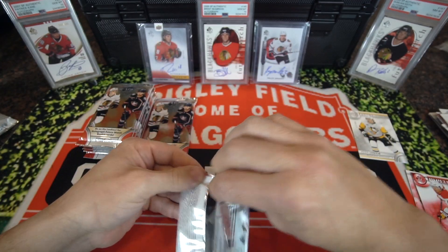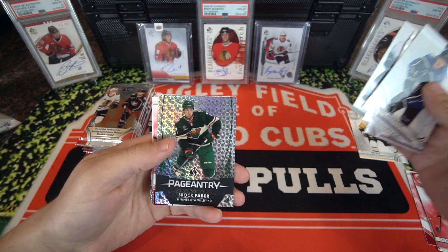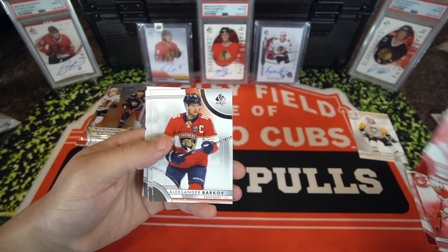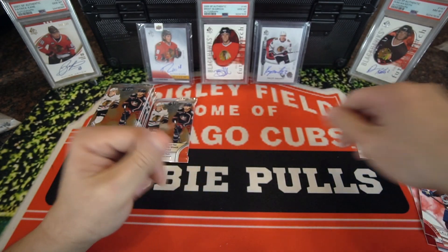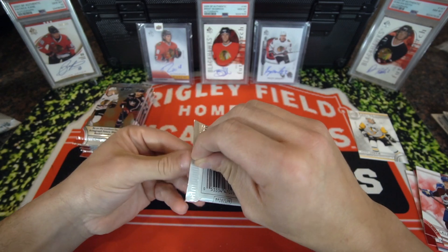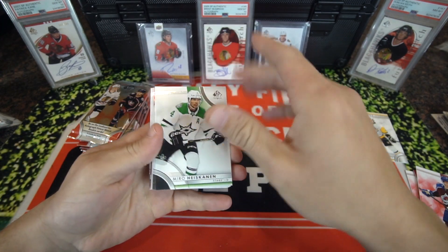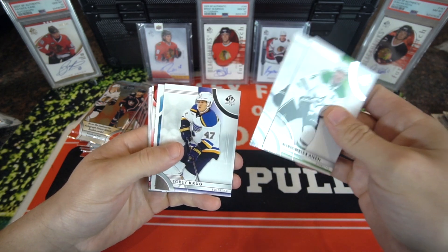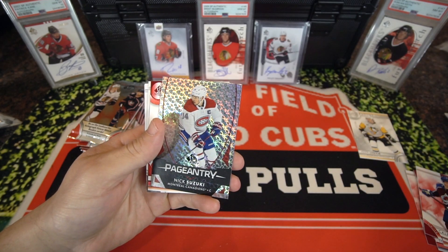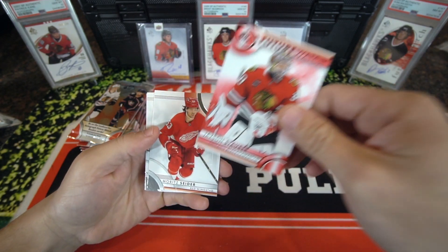Next pack up. Kent Johnson, Hyman, Stutzel collaborations. Brock Faber on the pageantry, and a Kale McCarr limited red. Another Kale McCarr base. No autograph on this side of the box — that's kind of interesting. Sign of the Times, Connor McDavid — I saw one of those pulled, so that's pretty cool. Freshman Focus, Akito Hirose. Pageantry, Nick Suzuki. And a Jackson Stover Future Watch, limited red — nice jersey color match there.